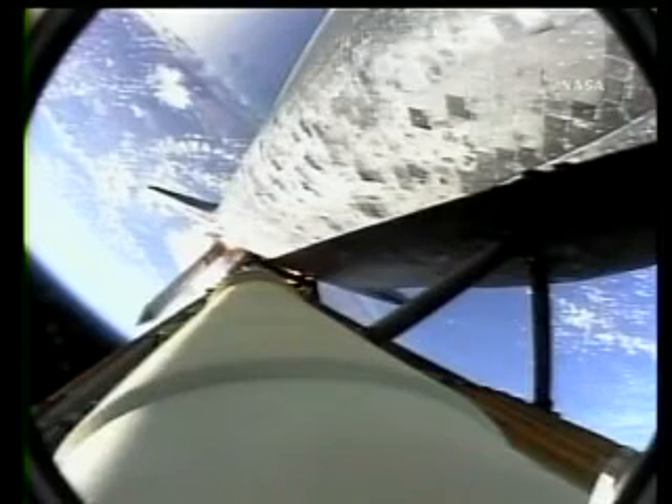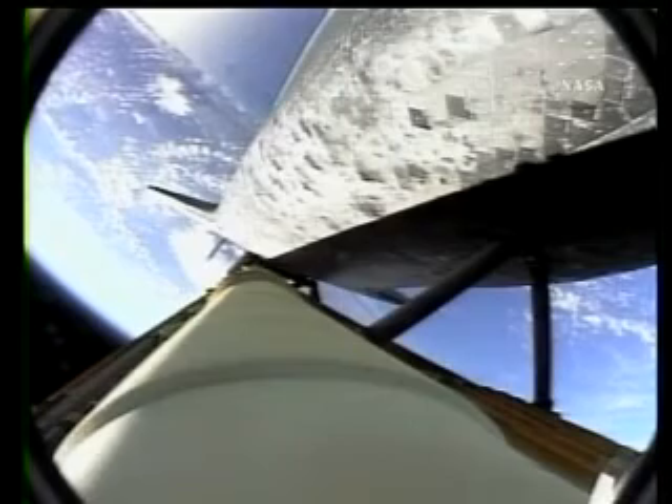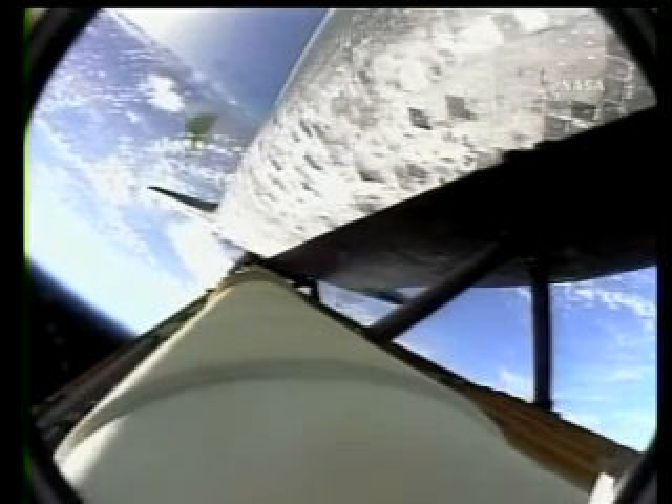1 minute 45 seconds into the flight. Discovery, 22 miles in altitude, 23 miles downrange, standing by for solid rocket booster separation. Copy staging. Booster officer, confirm staging — a good solid rocket booster separation.